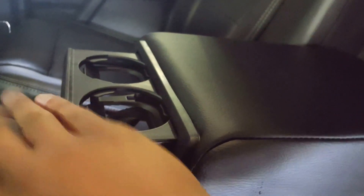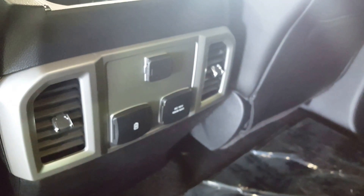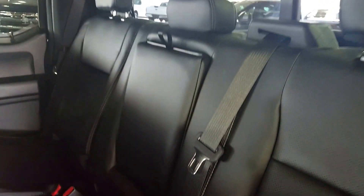On to the second row seating. You have three separate three-point harness seat belts. But if you only have two passengers, you can easily fold down the center compartment with a couple of cupholders, or fold it back up easily. You also have some additional power outlets for your back passengers. The seats split 60-40, so if you need extra cargo space, all you've got to do is fold them up. There's also some areas for storage, and they're very easy to get up and down on both sides.